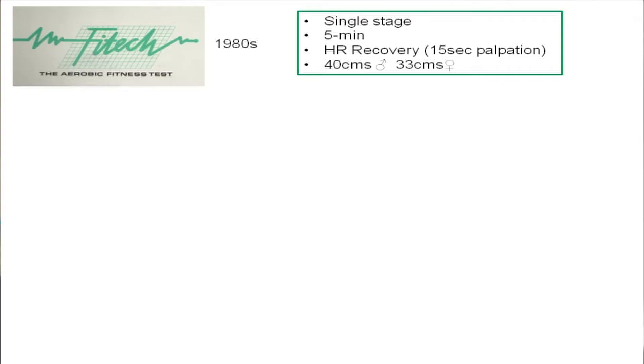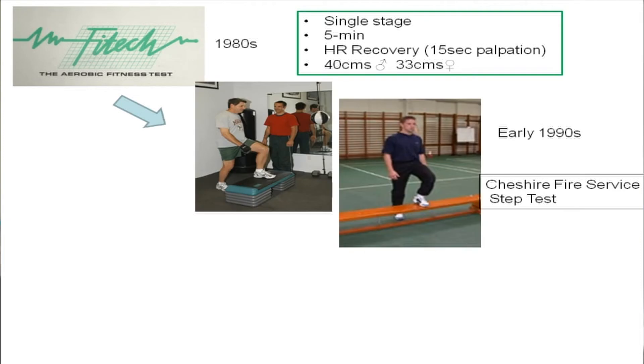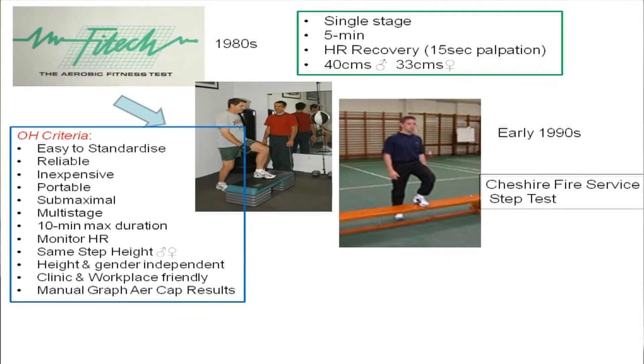However, when I was working with the fire service, we were looking to devise a much more sophisticated system that could be used by occupational health doctors and nurses in clinic. So in Cheshire, we gathered a group of occupational doctors together to look at what their requirements would be to design a test that could be used both in clinic by a doctor or nurse and in the workplace.